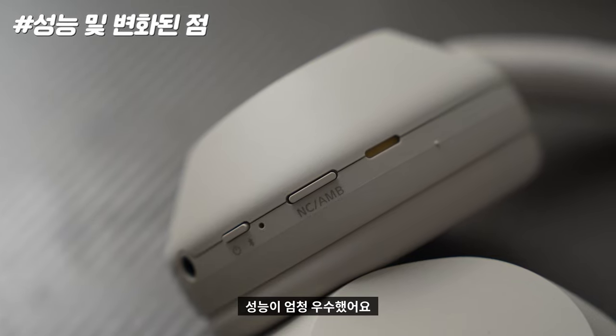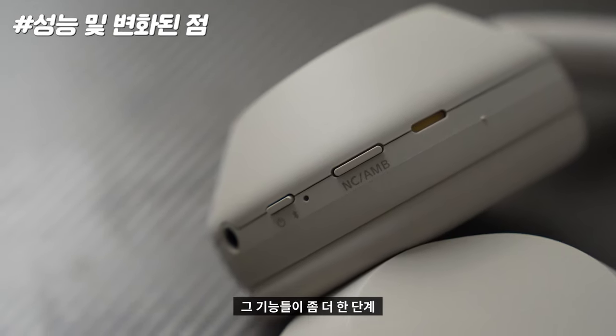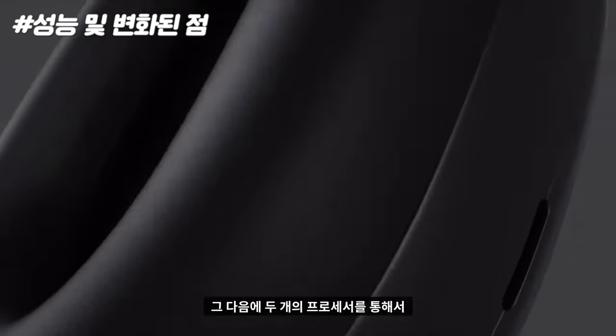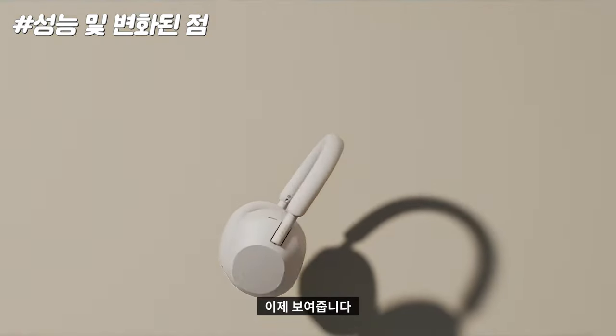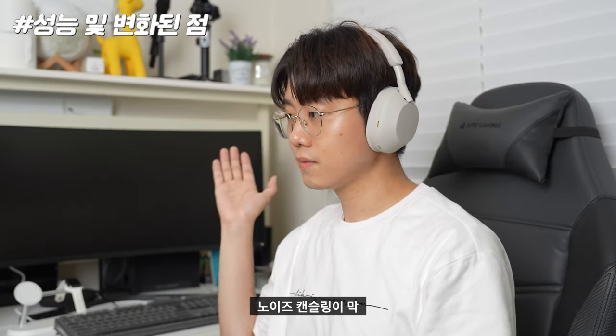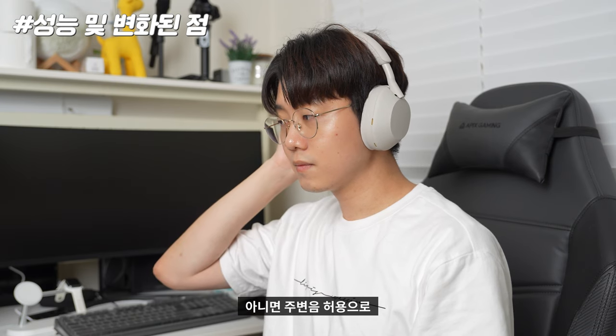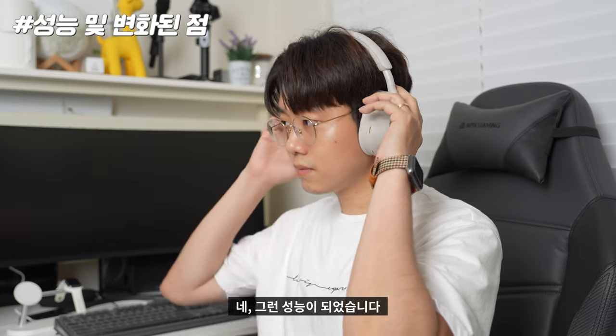이미 마크4에서 노이즈 캔슬링은 거의 끝판왕이라고 할 정도로 성능이 엄청 우수했어요. 이번에 마크5로 나오면서 그 기능들이 한 단계 더 업그레이드 되었는데, 8개의 마이크와 2개의 프로세서를 통해 극강의 노이즈 캔슬링 성능을 보여줍니다. 앱 연동을 통한 적응형 사운드까지 사용하면 위치하는 환경에 따라 노이즈 캔슬링이 동작하거나 주변음 허용으로 바뀌는 막강한 성능이 되었습니다.